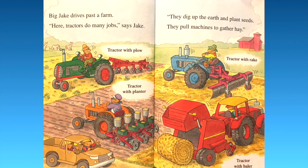Big Jake drives past a farm. "Here tractors do many jobs," says Jake. They dig up the earth and plant seeds. They pull machines to gather hay. You see the tractor with plow, then the tractor with the planter which plants the seeds, then a tractor with the rake, and then the tractor with the baler — that makes bales of hay. Very cool.